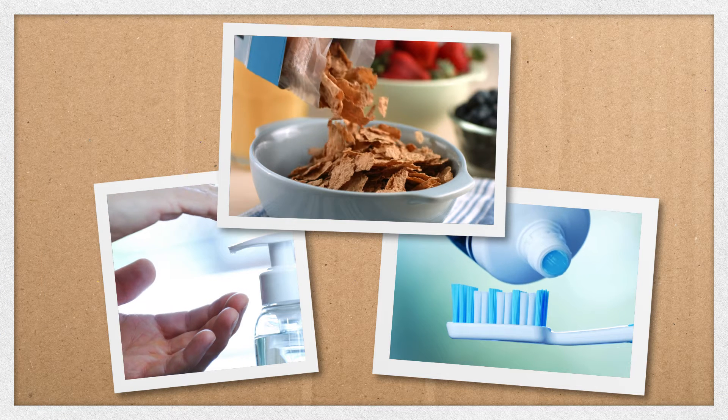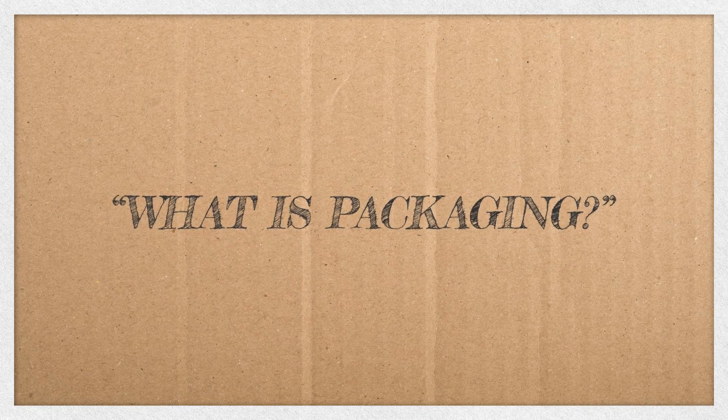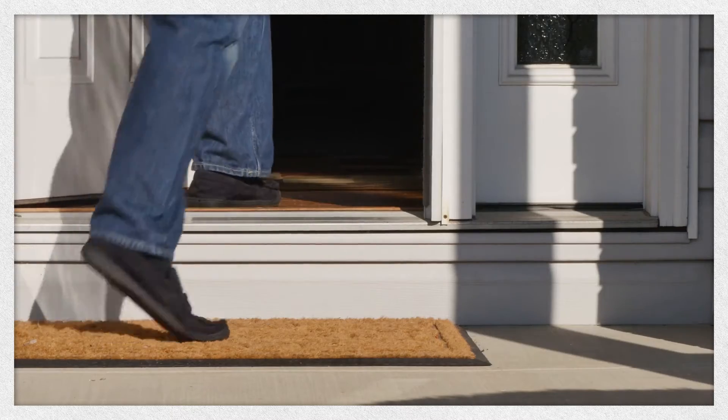Whether we know it or not, we interact with packaging every single day. But if you were asked, what is packaging, what would you say? The brown boxes that arrive at your doorstep every week? It's a little more nuanced than that. So let's take a look.